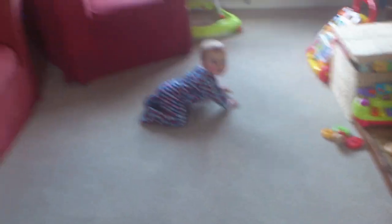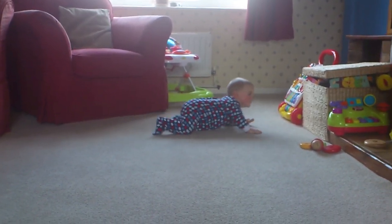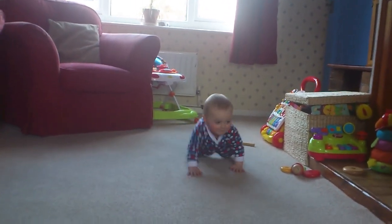I haven't had him weighed in a while, so I don't know exactly how much he weighs, but last time he was 19 pounds. He pulls up on furniture all the time.